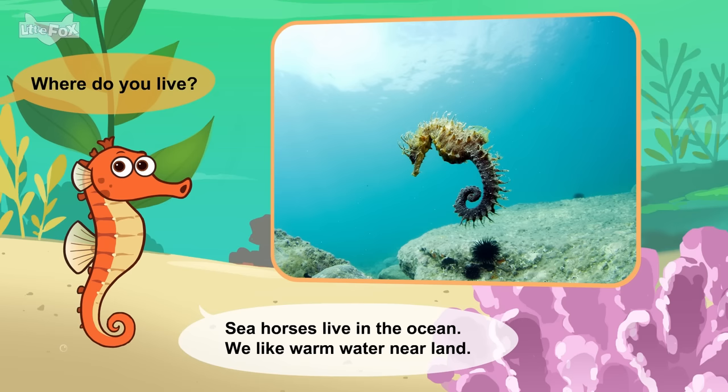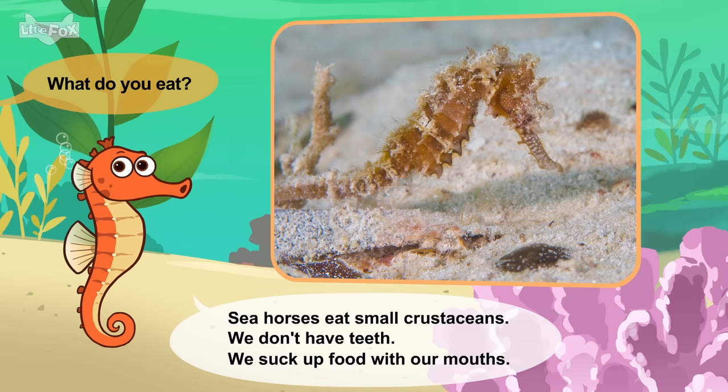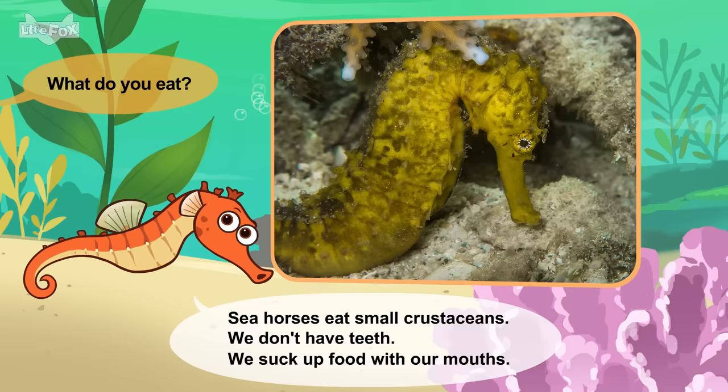Where do you live? Seahorses live in the ocean. We like warm water near land. What do you eat? Seahorses eat small crustaceans. We don't have teeth. We suck up food with our mouths.